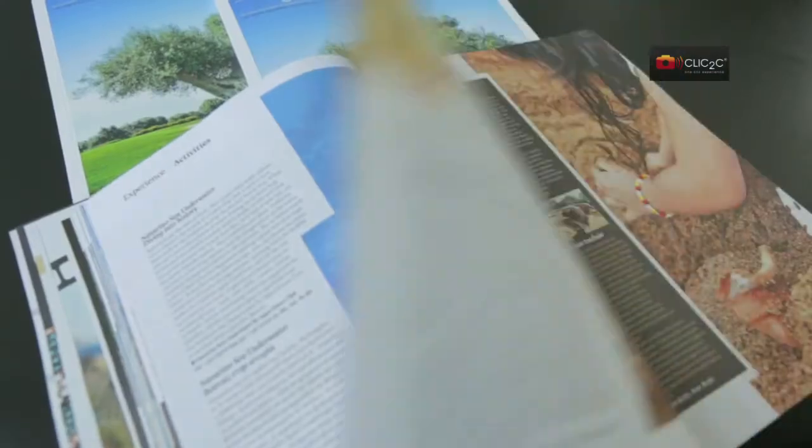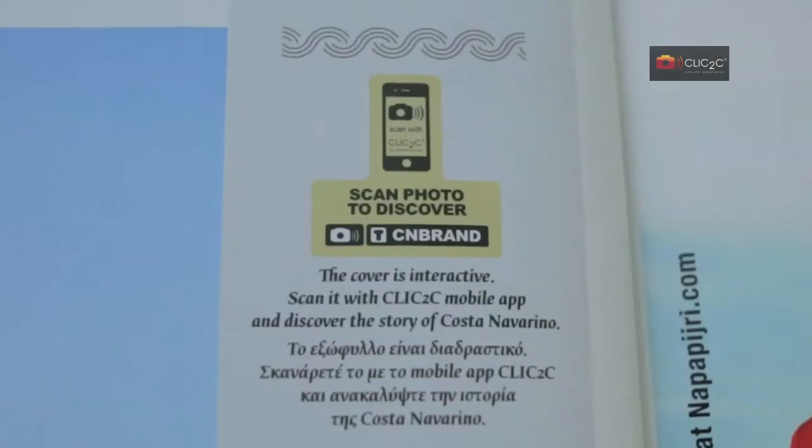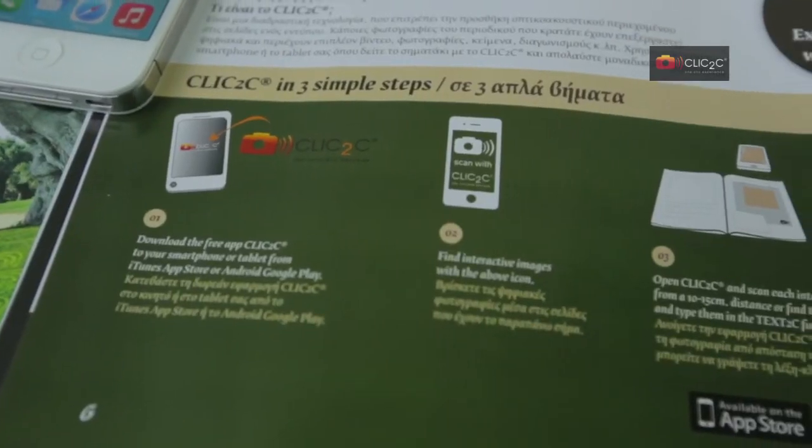Magazine covers, photos, articles, interviews and print ads can now be interactive with the app Click2See. See how it works in just two simple steps.